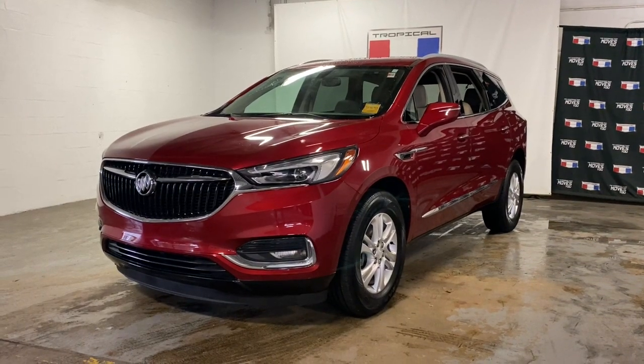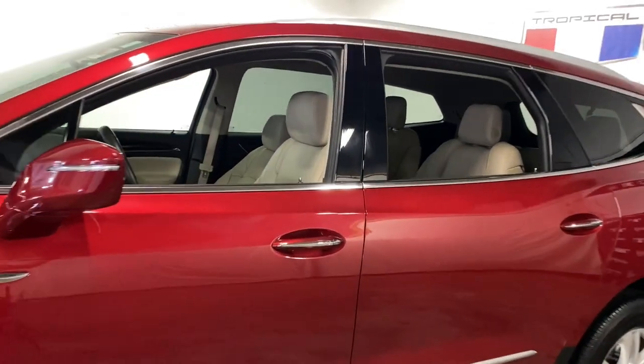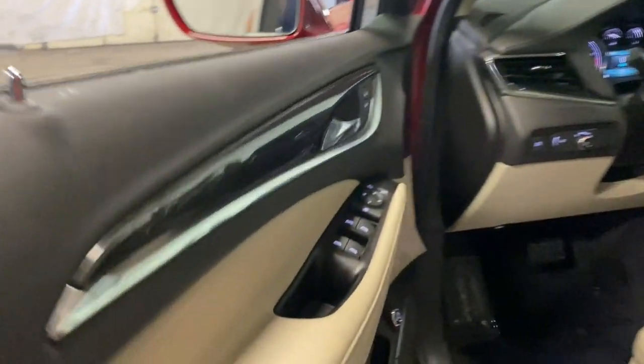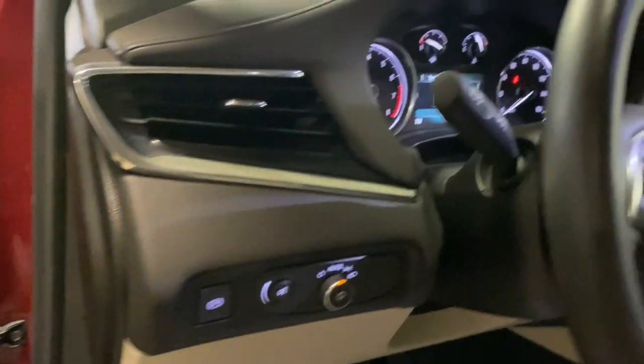Your next car could be the 2018 Buick Enclave. This vehicle still has fewer than 40,000 miles on the clock, so it won't last long. Escape to the refined security of the Enclave, your spacious, comfortable oasis in a busy world. Excellence will be yours in the Enclave. Drive it today.